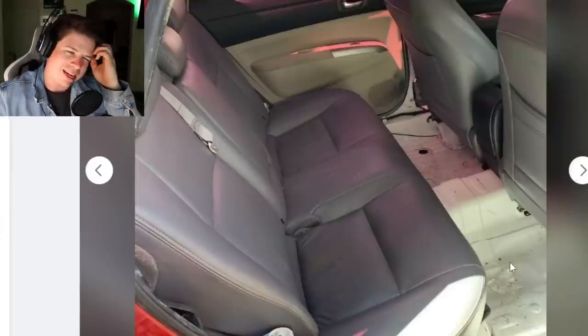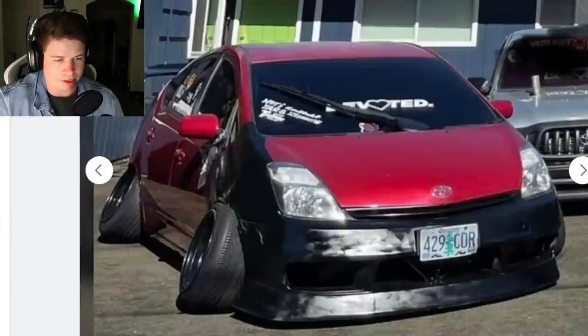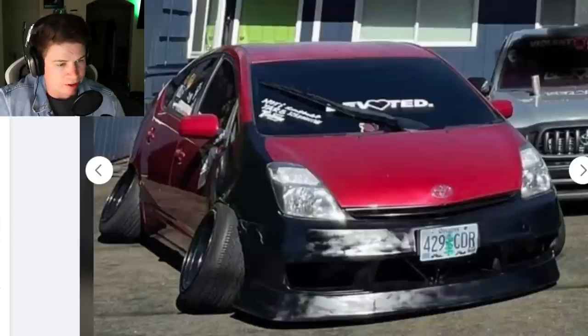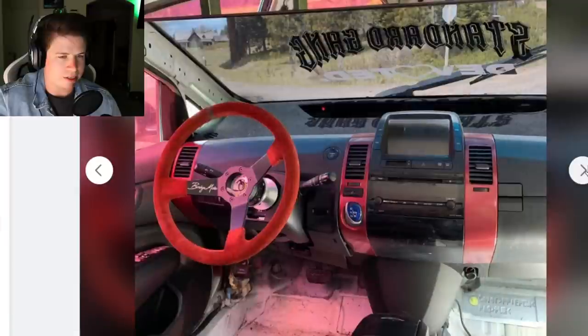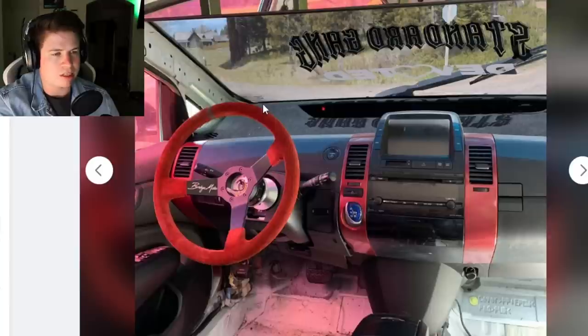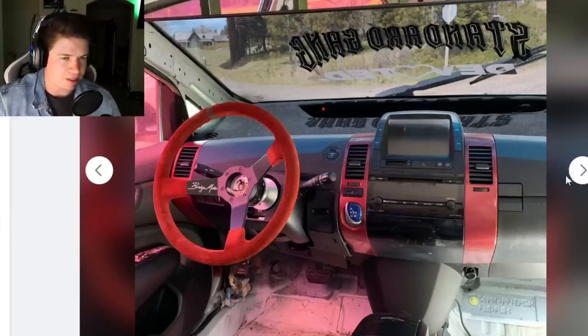Why would you take out all the carpet, all the sound deadening, and then just put it back together? He took out the headliner too - this is the dumbest thing I've ever seen. There's a reason he's only asking $1,900 for it because nobody will buy it. This guy literally ruined his car.